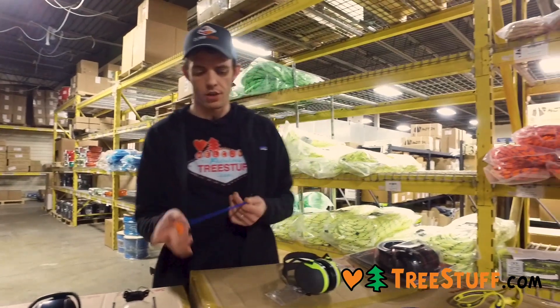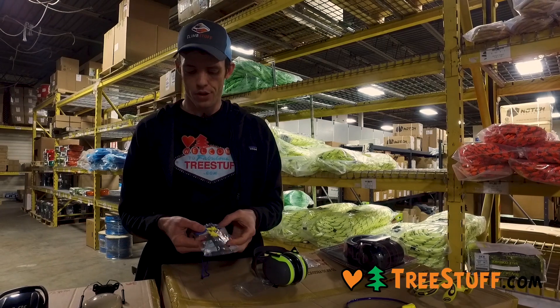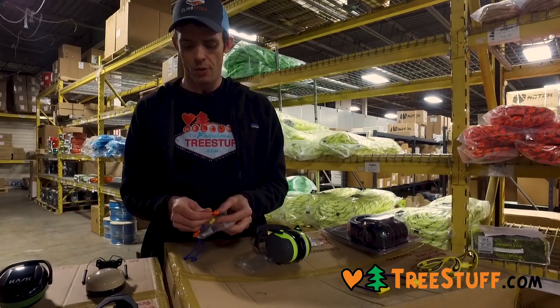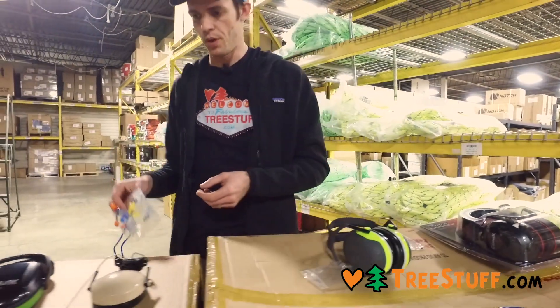The nice thing is that they're cheap enough that you can try them all — these are all available by the single pack or by larger case quantities. This 3M version has three baffles compared to two on others, so those are pretty nice.